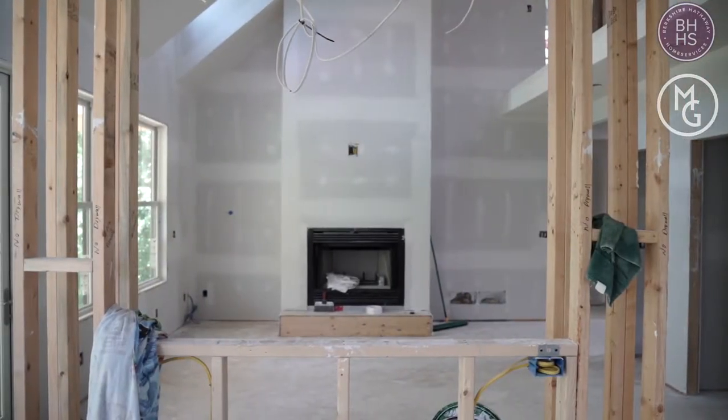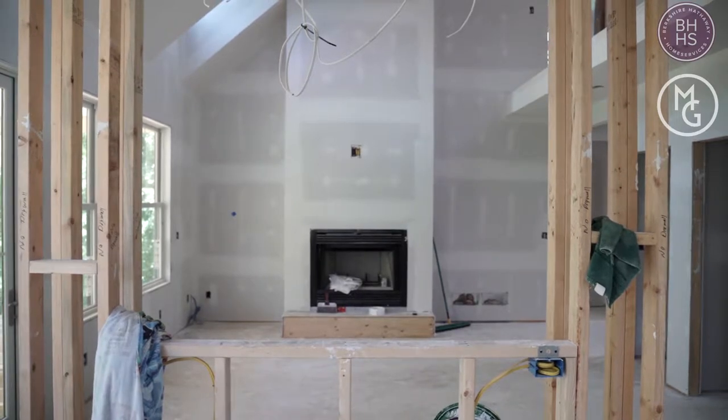Tell us about some other projects you're working on right now besides this farmhouse. We just finished a large renovation in the historic part of Squirrel Hill where we did a whole house renovation. It started as just a couple rooms — it was actually a referral from one of our EFC fellows, so that was really exciting. We're just about to get started with a renovation project in Sewickley as well, and then I have a new construction project over in Hampton Township.